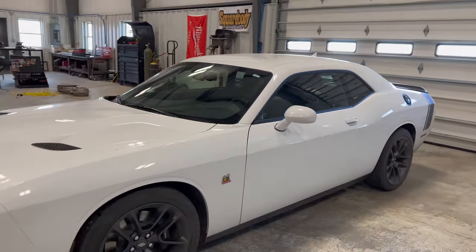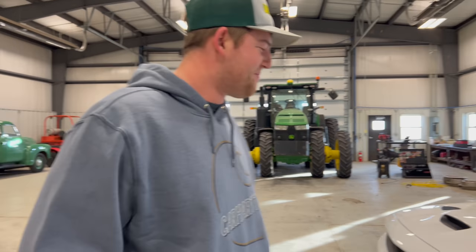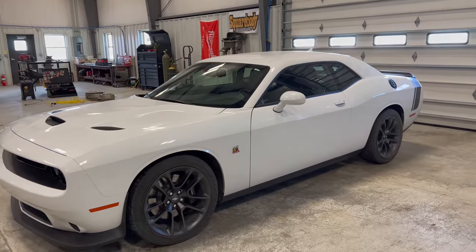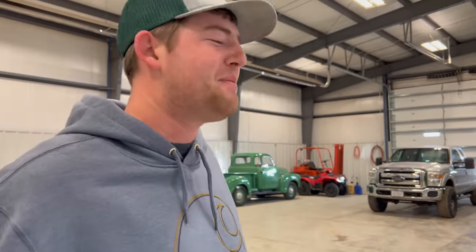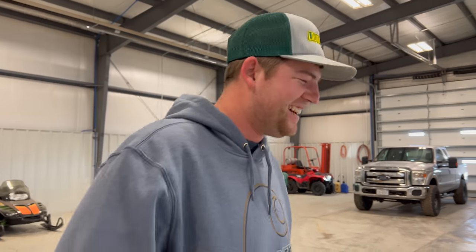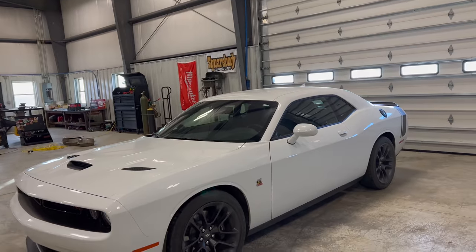After the ceramic coating, I'd like to get the windows tinted. Grant wanted to put a hitch on it so I could pull trailers with it — I think that would look so silly going down the interstate with this thing pulling a trailer. He has a little dirt bike trailer and thinks it'd be perfect. Maybe some kind of wide body kit? I don't know. We're going to start with the ceramic coating.